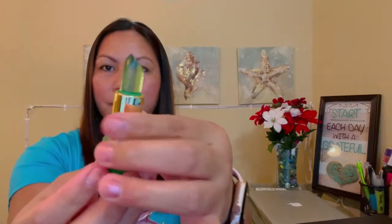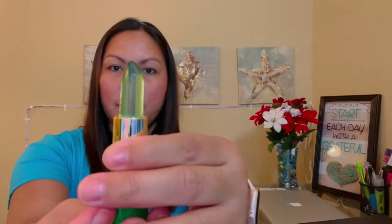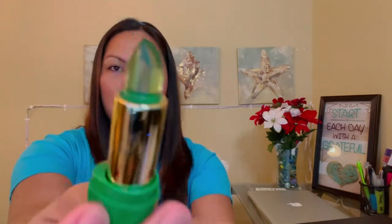I have to open this. Okay — it's clear, clear lips. Oh look at that — it's long, guys!